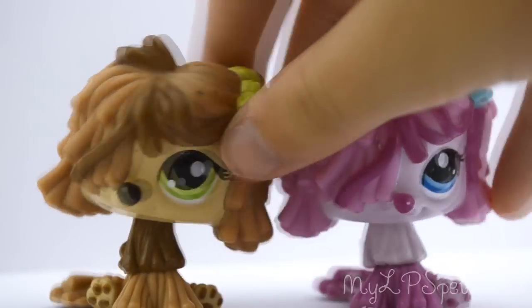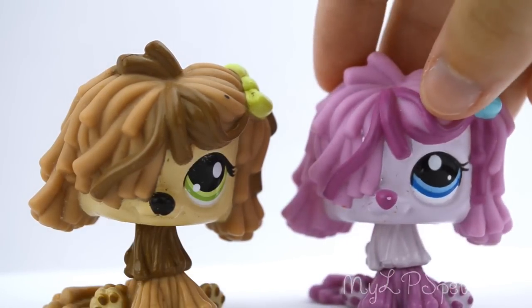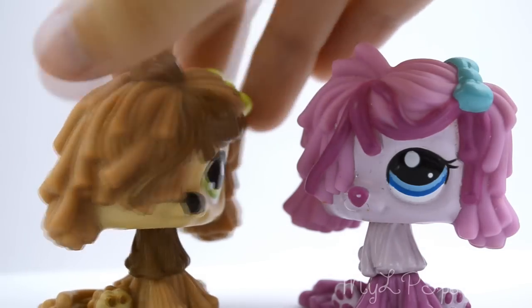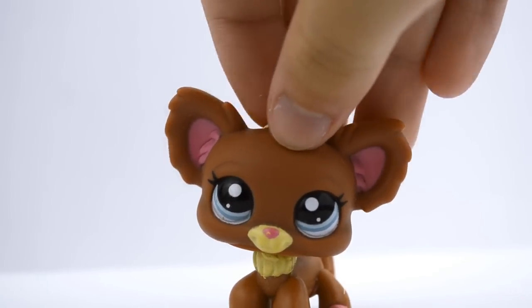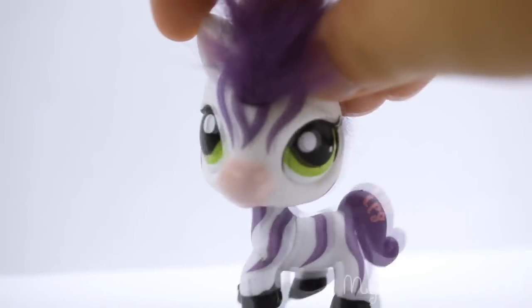Now I have these two dogs — I don't own any dogs like this, these are my first ones, and I'm not completely sure why I didn't get them before because I actually really like them. I like how there are strands of hair just going everywhere — it's quite different to a normal LPS. Now I have this chihuahua and this is another one I've wanted for a long time because she is so cute, just look at that face.